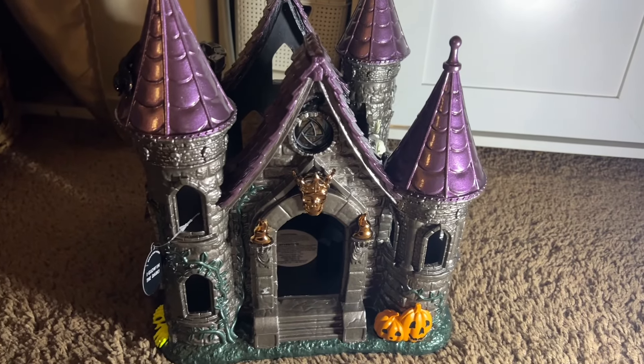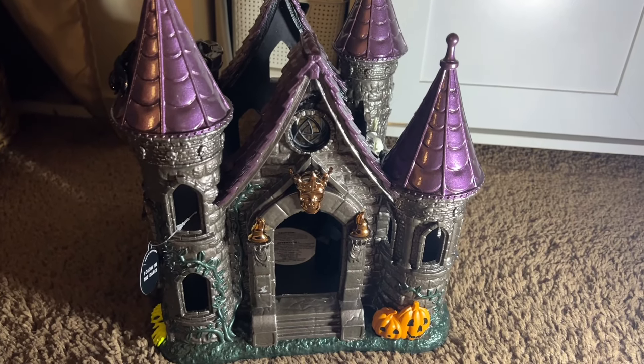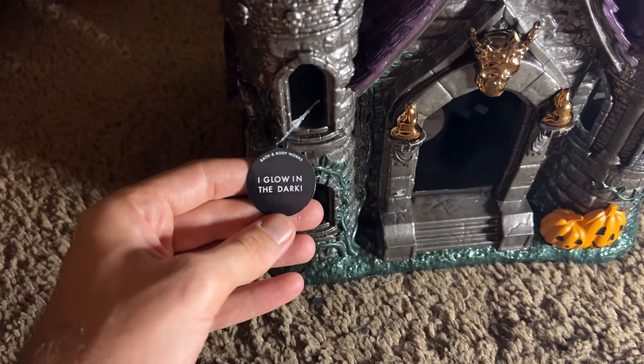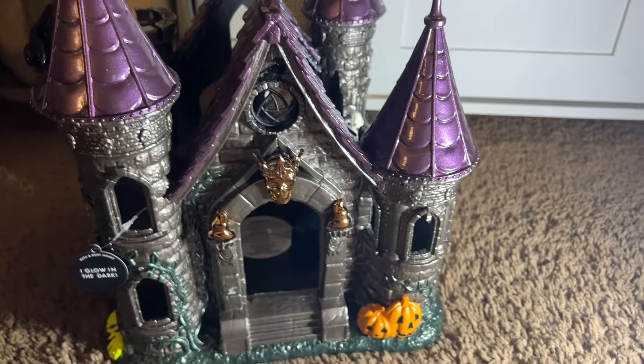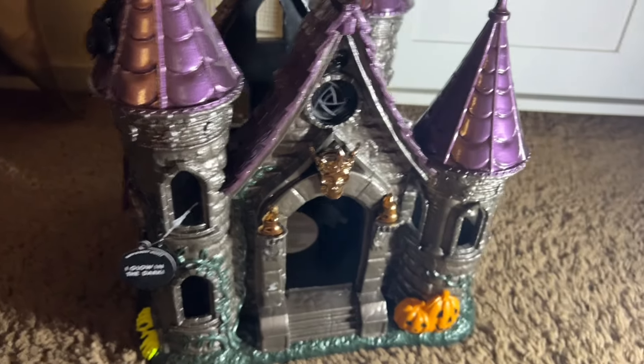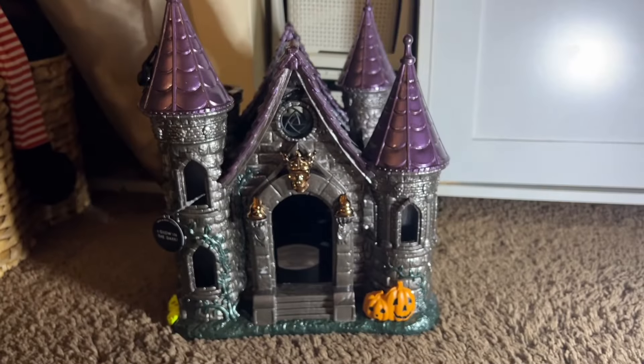I'm going to show each side of the castle and all the details on each side. It does say it glows in the dark, so we're going to check that out, and we're going to talk about the price point — is it worth it? Let's get started.